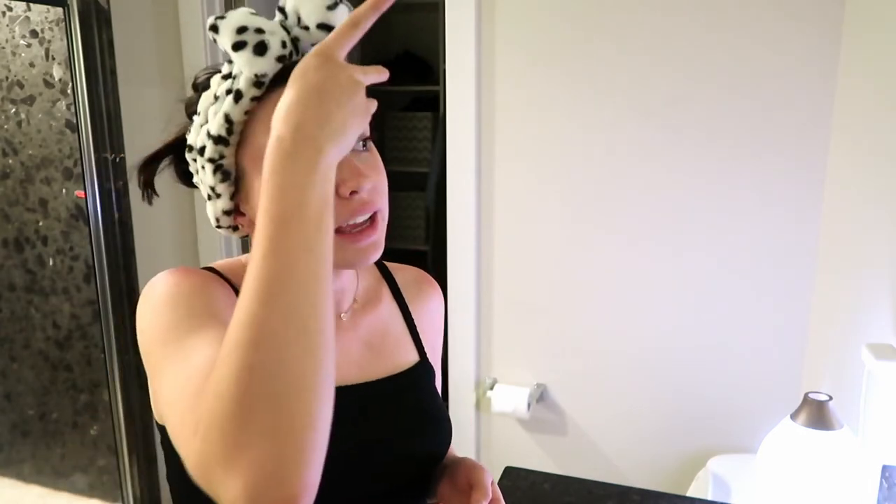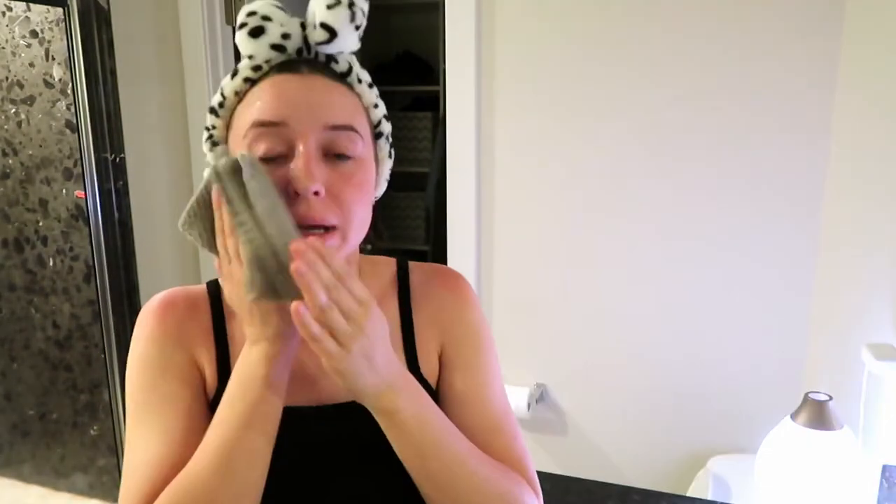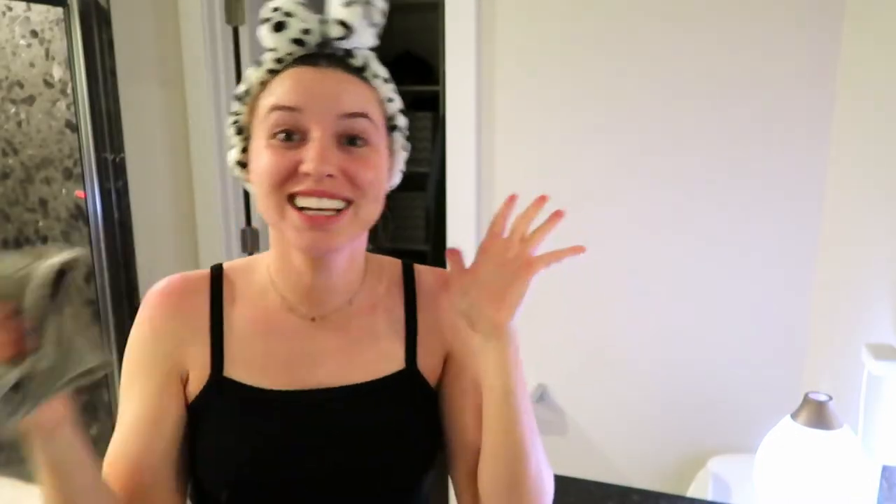I use the first cotton pad for my whole face, then go in to take off my eyebrows and eye makeup — this is where the micellar water really doesn't do the best job. I prefer the balm so much more because you can be way gentler around your eyes and there's less tugging. But we're being careful. That's my eye makeup taken off. I'm going to rinse my skin really quickly and then go into my cleanser.